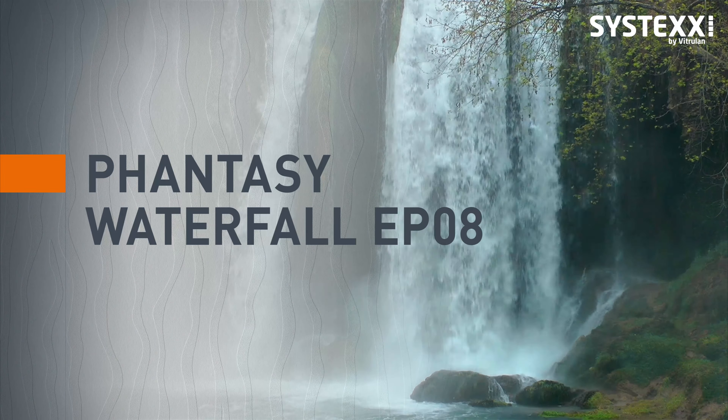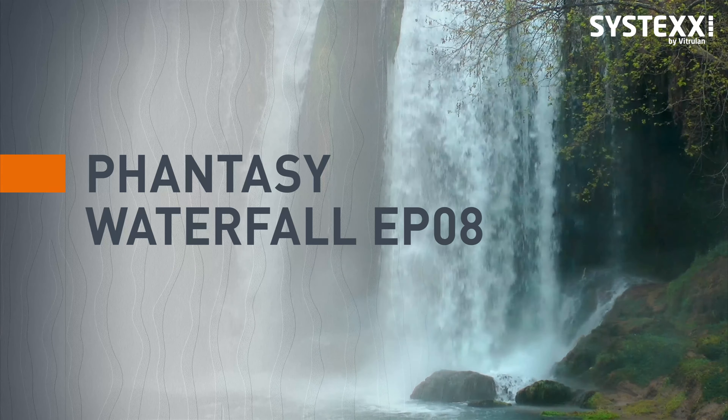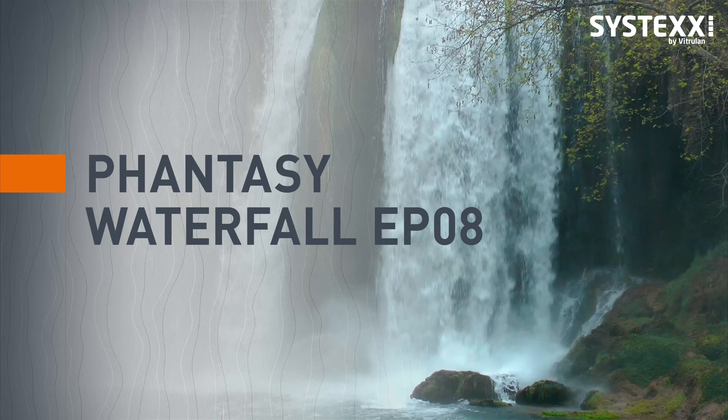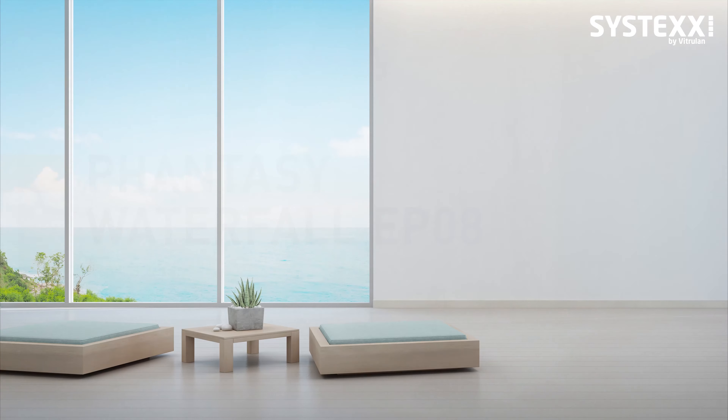A waterfall where light, water, plants and rock meet, creating a unique and utterly captivating natural spectacle. Systex Fancy Waterfall effect print wall covering gives you a striking design with special gloss effects.